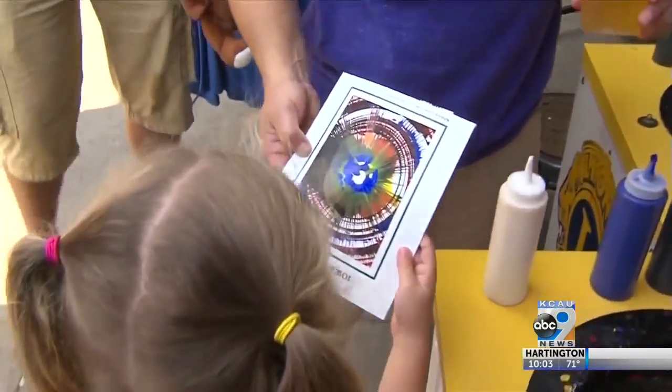The Lions Club has been spinning art for over 50 years. It's something that they can make. It's one of the cheapest things on the fairgrounds and it's fun.